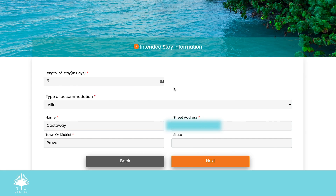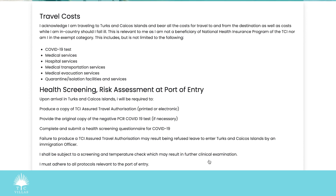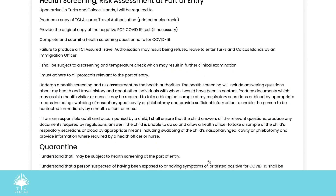I enter the information for where I'm staying — the name, address, and the town, which is Provo, also known as Providenciales, also known as Paradise, heaven on earth. I hit next, and then I review the travel consent information.